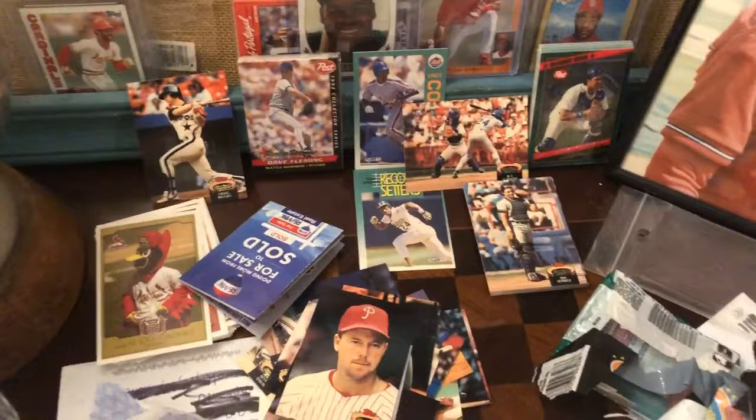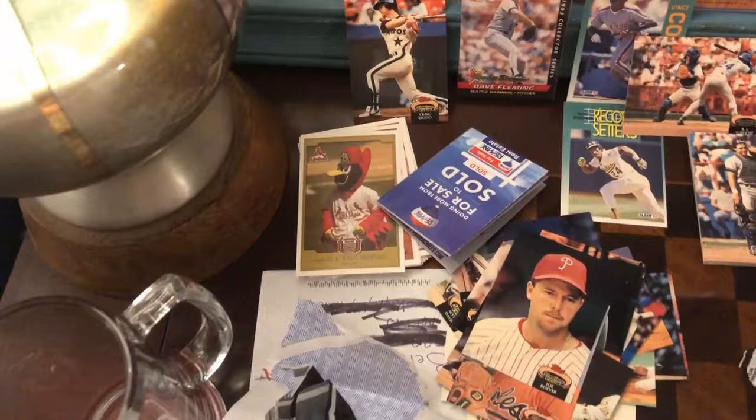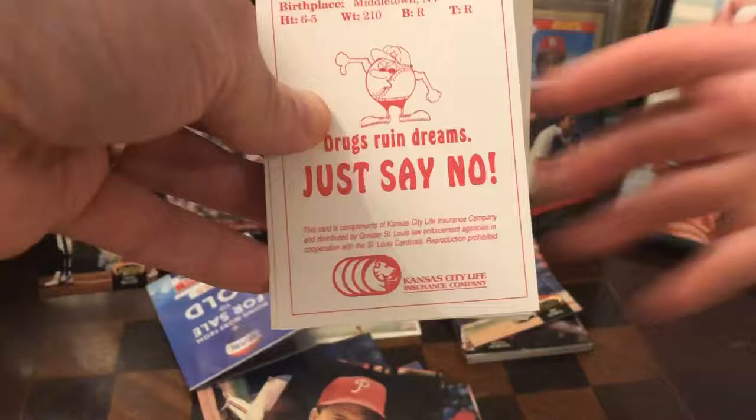Well, there you have it — a bunch of really fun, oddball, cool stuff. Thank you Remember the Greats Sports — I thoroughly enjoyed that and will continue to enjoy all this awesome Cardinals stuff you can't get anywhere else. I'll probably end up just cracking these Post packs out of curiosity in another video. Thanks so much.